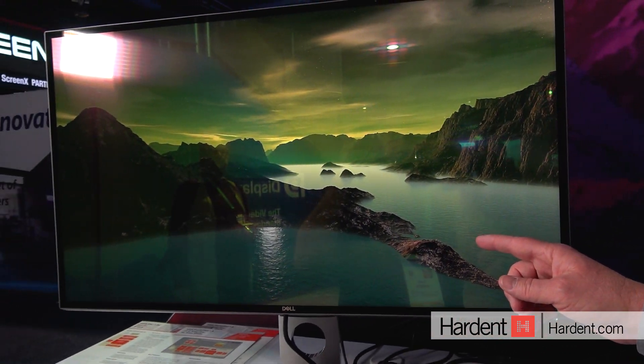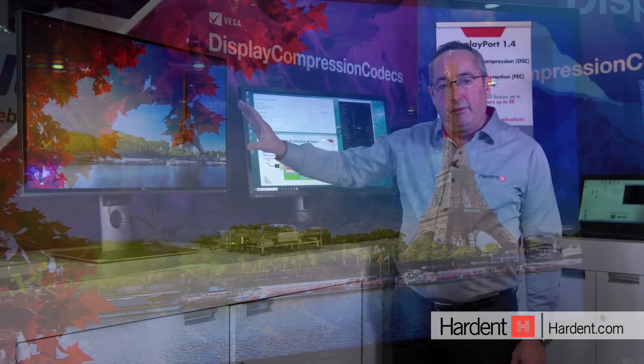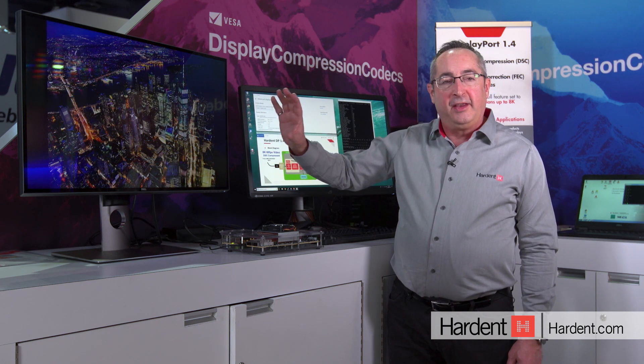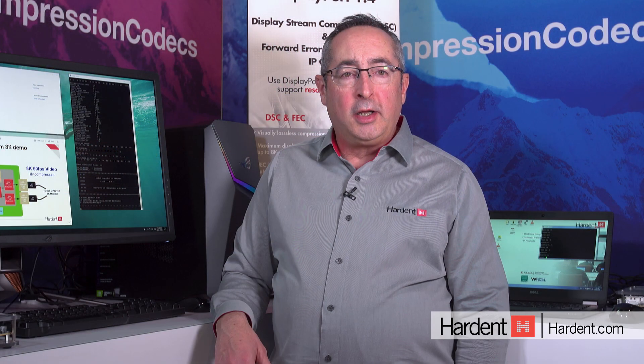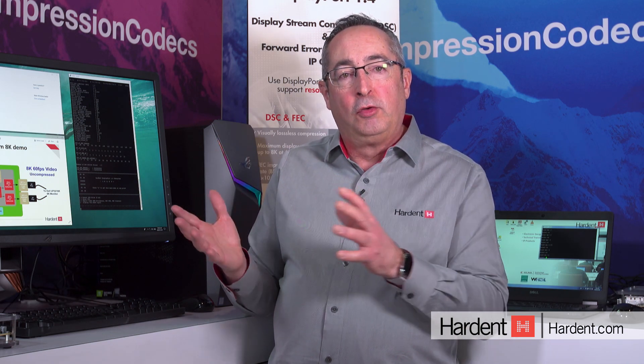And if you come close, you're going to see that because of the visually lossless capability of DSC, the picture quality is as good as uncompressed and it looks really stunning. Hardin worked closely with Xilinx to make this capability — the combination of DisplayPort 1.4 and DSC 1.2 — available to FPGA designers.